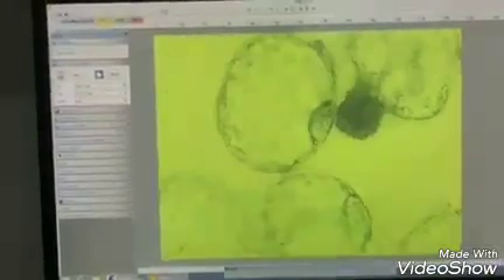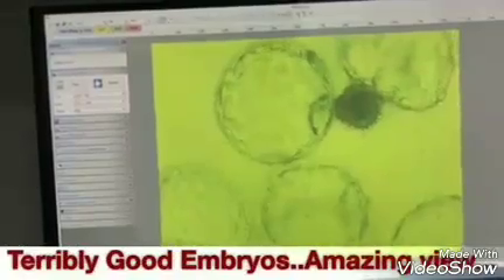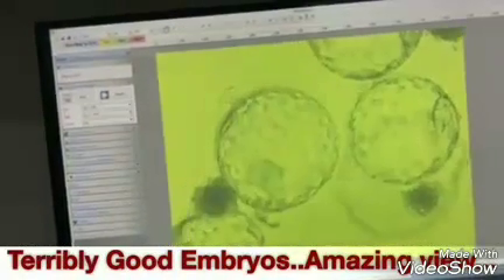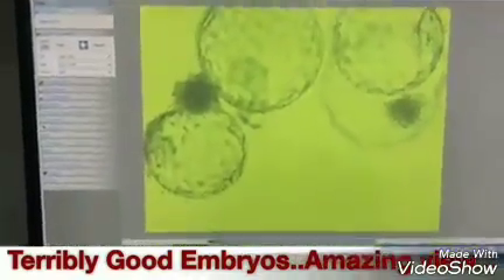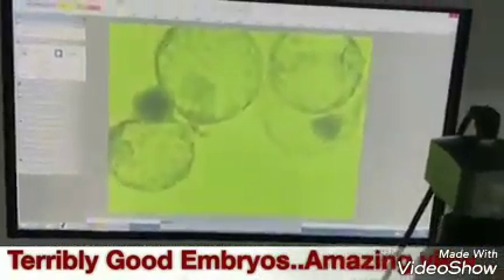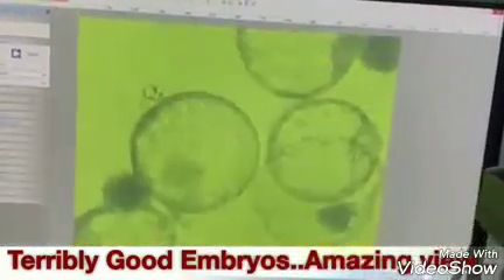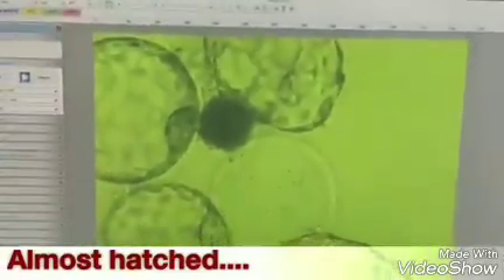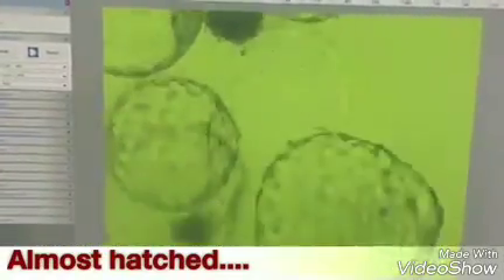We are going to another well. Wow, what is this? Terribly good embryos. I will reduce the light. Wow. Almost hatched.